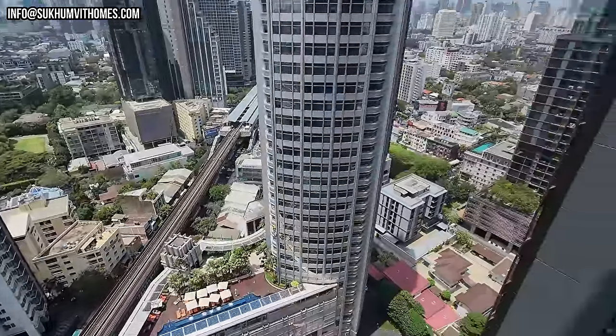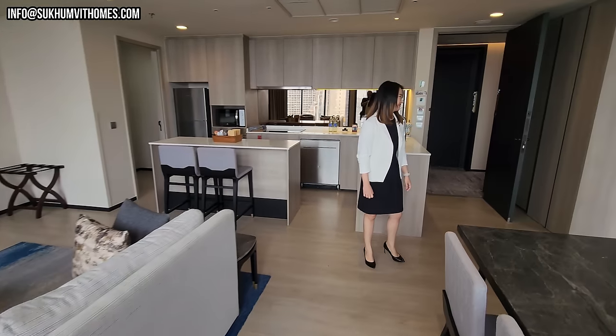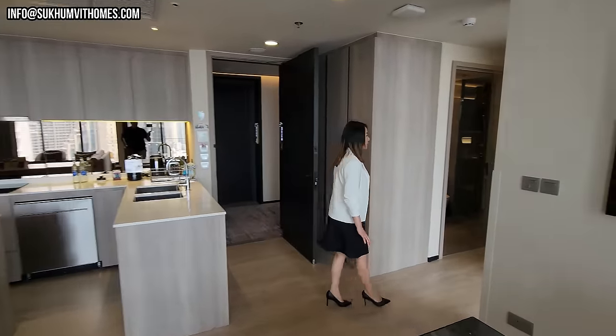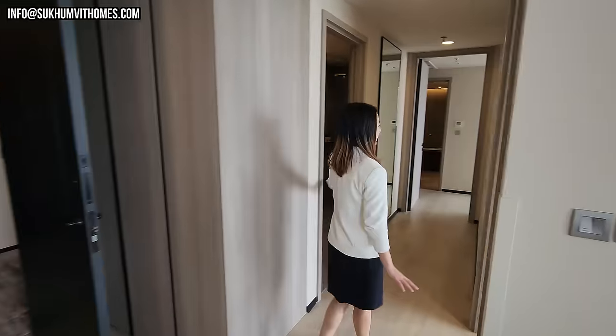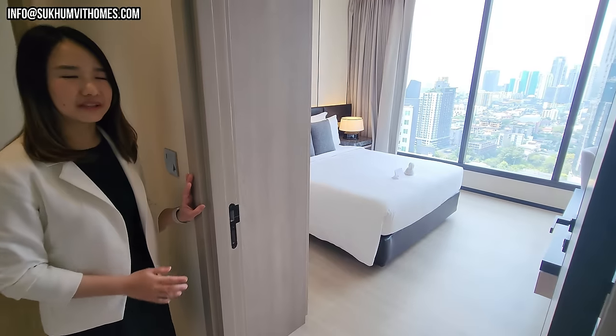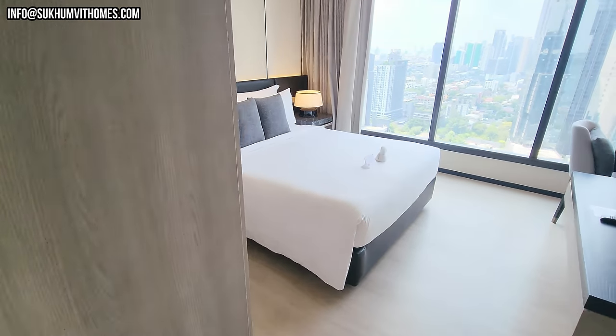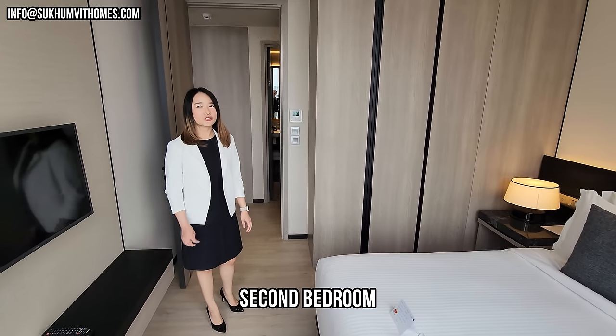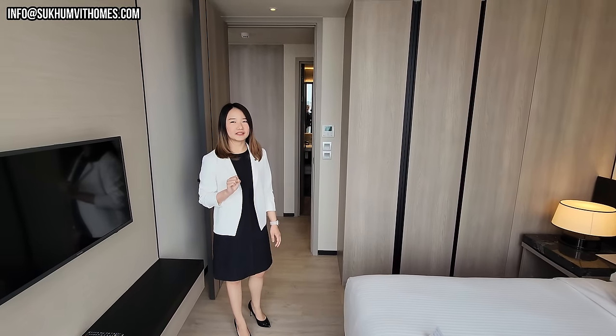We have beautiful views. This room has a small balcony as well, and a nice view of the Thonglor area. The BTS is down here. This unit has two bedrooms and two bathrooms as well. The bedding and everything is included, and cleaning three times per week for the living space.